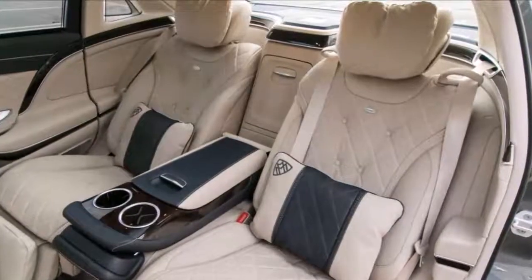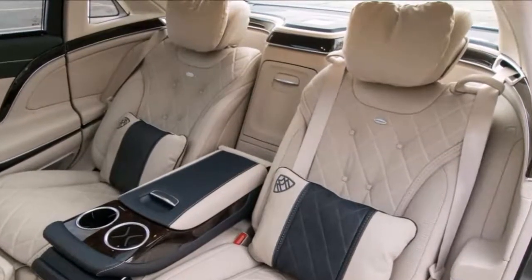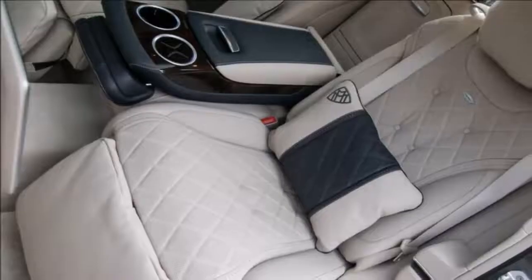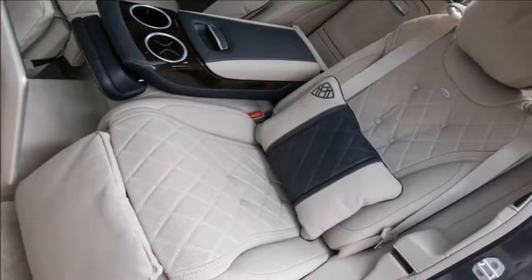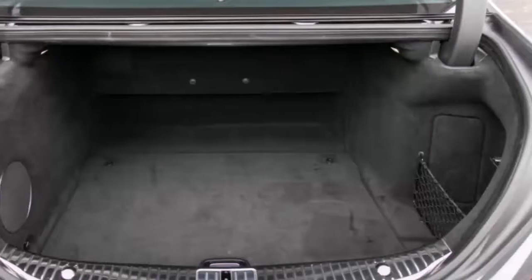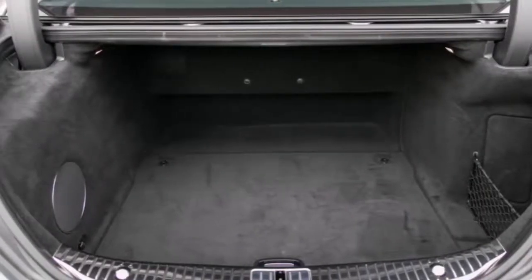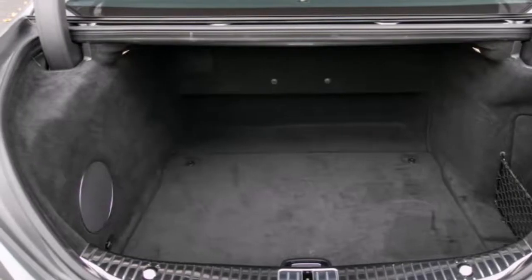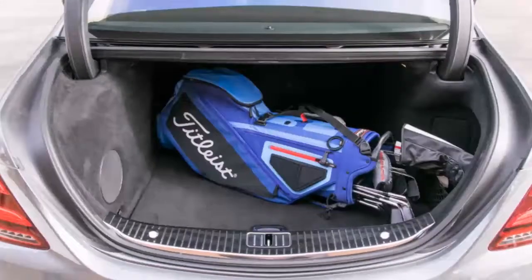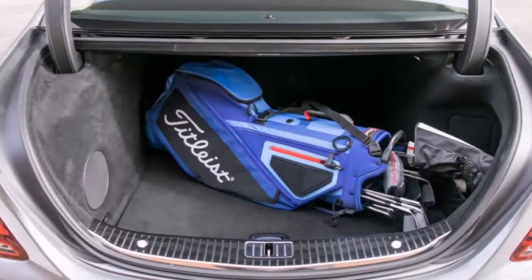Turn off the self-driving features, though, and the Maybach drives with the stoic confidence synonymous with the three-pointed star. The steering is perfectly tuned to the intended mission — light and creamy at low speeds, but quickly and seamlessly adding weight and feedback as speeds climb. Likewise, the cushy air spring suspension delivers first-class refinement over road imperfections while avoiding excessive body roll through turns or pronounced dive during heavy braking.